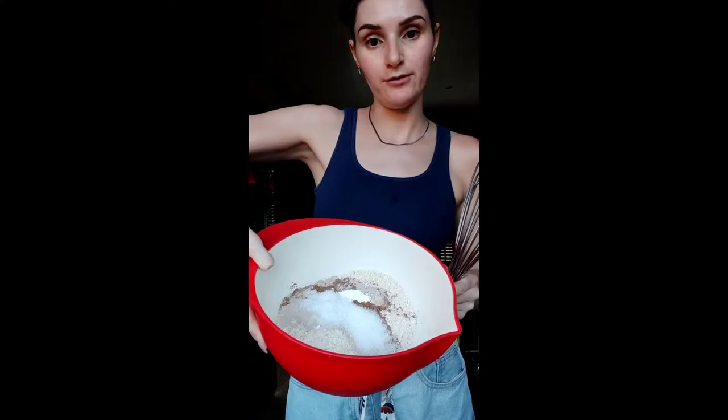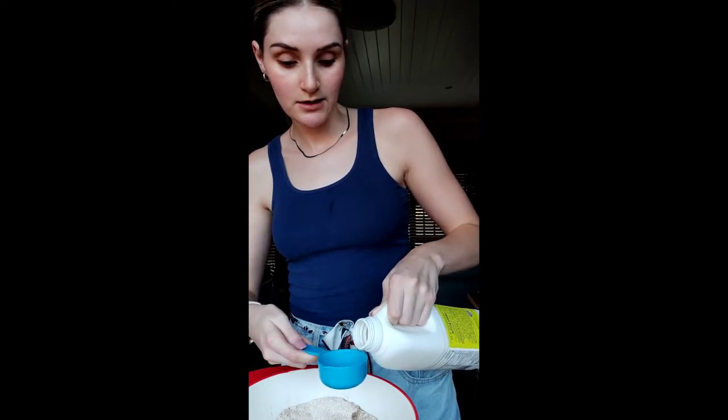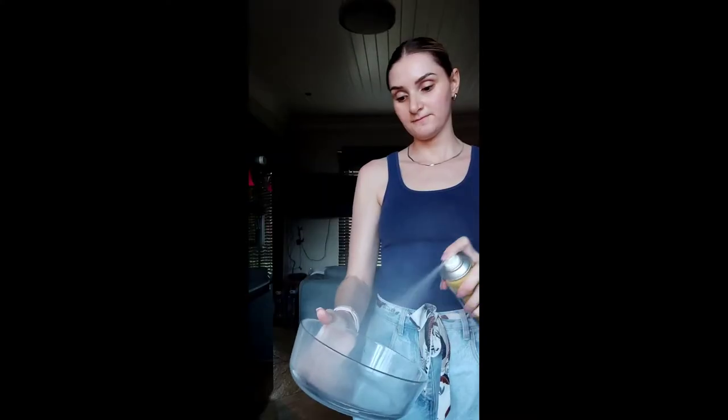One teaspoon of baking powder — this is where we're at right now. Then 200 ml of liquid and 50 grams of low-fat plain Greek yogurt, which is about what's left in the container. We mix it until there are no lumps, then put the brownie batter into the oven for 15 to 20 minutes, or until a knife comes out clean.